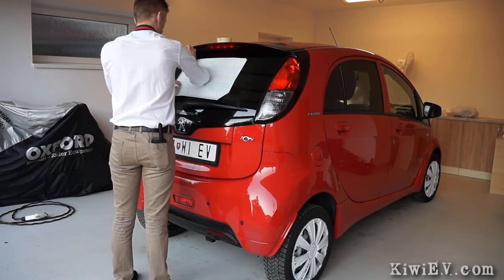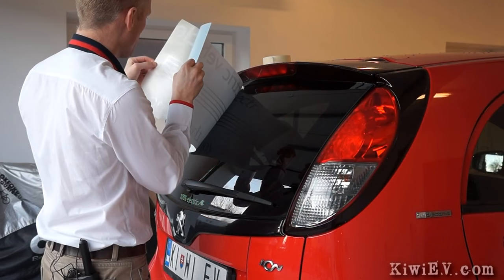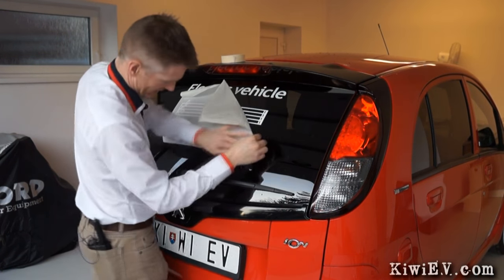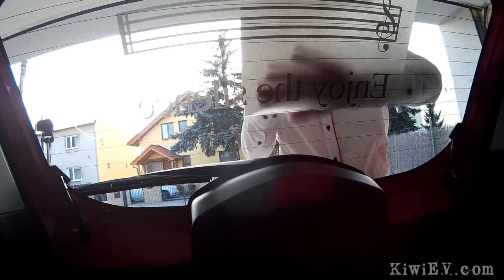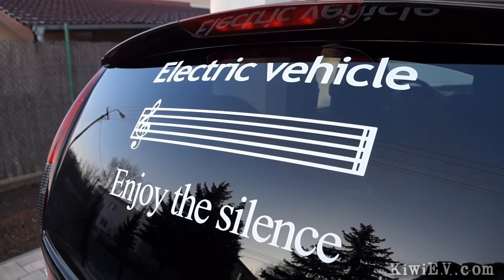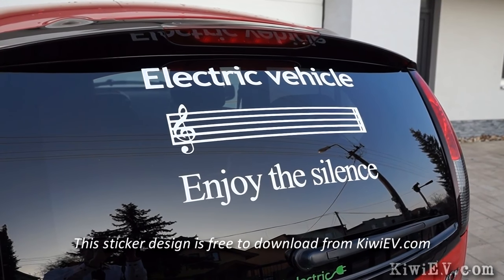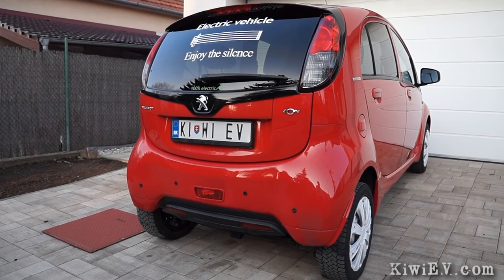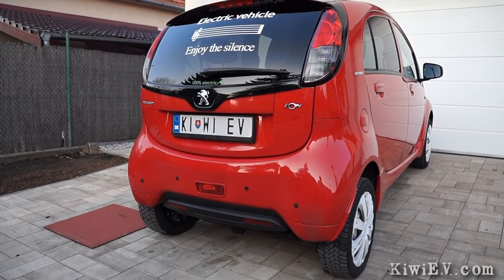Getting the sticker level and centered wasn't as easy as it sounds, but after a few minutes I had it stuck to the glass and started peeling away the backing. That looks pretty damn awesome to be honest, I am very impressed. Even though it's around five and a half years old, my electric car still shines like new, and this got me wondering — how's the battery holding up after all these years?